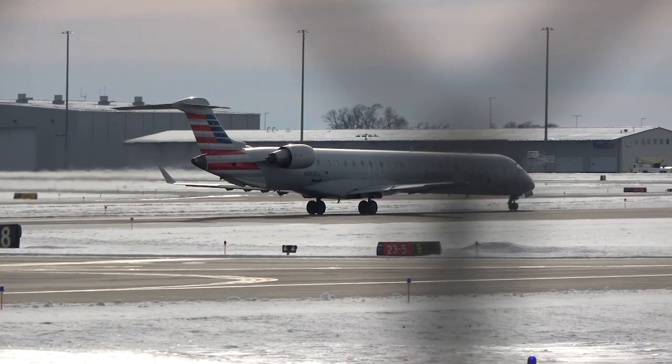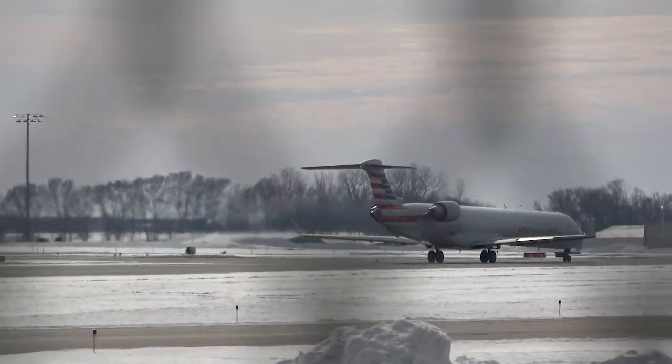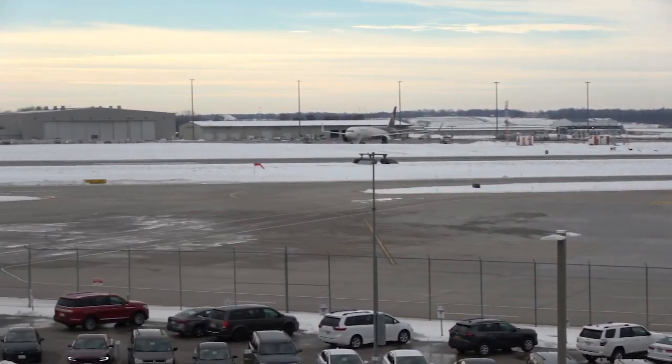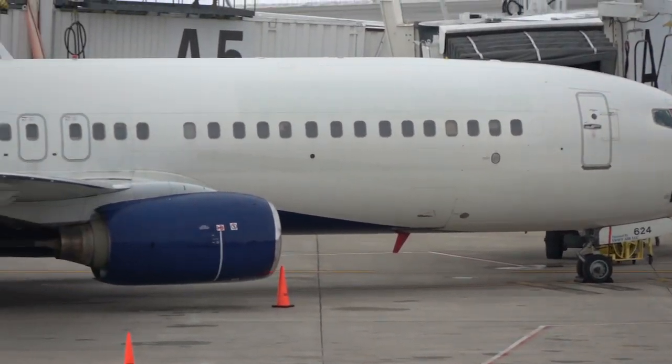After seeing the CRJ-900 and getting some cool shots of the 737-800 — a former Extra Airways 737-800 on the ramp — here are some videos of it that we got when we went up to the garage. It's at the gate here and we're also going to get it depart as well.